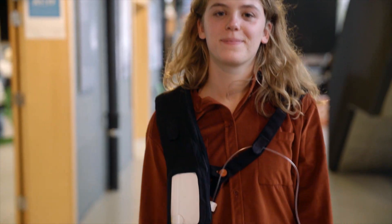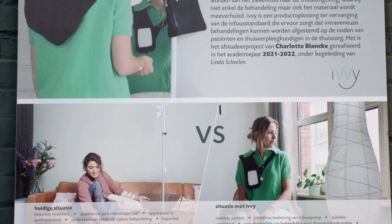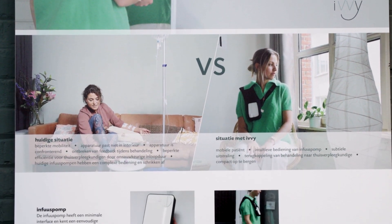Thank you. Many congratulations by the way. IV is interesting because it's a portable intravenous drip that you can walk around with. Previously you'd have to sit next to the apparatus — really, really inconvenient and not well designed. This overcomes all those problems.